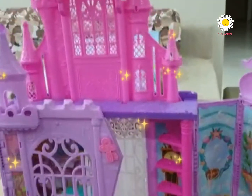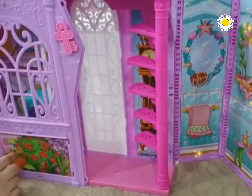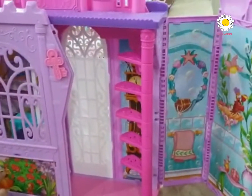This is the inside of the castle. There's the bathroom and there's the kitchen. You can put chicken nuggets.